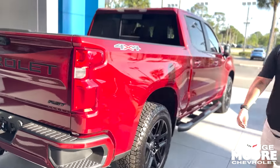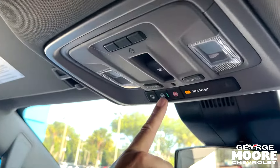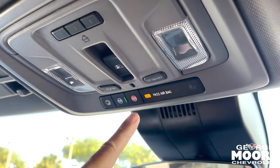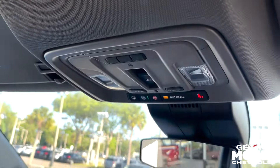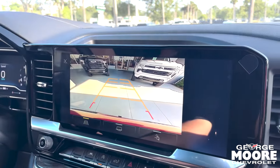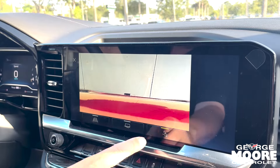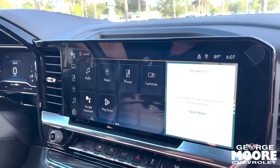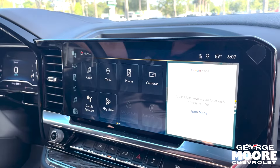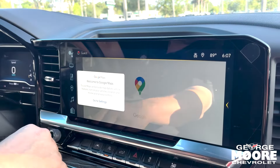Got your 4x4 badging on it right here. Let's hop inside and go over some of the really cool features. This Silverado has OnStar technology — you can push this button to talk to an OnStar representative. The SOS button will send emergency services to your GPS location. Beautiful 13.4-inch digital display with an HD backup camera — you can see behind you in HD and line up your trailer hitch by looking directly down at it. It's got wireless Apple CarPlay and Android Auto capabilities, where your smartphone projects on the screen wirelessly via Bluetooth. It also has Google Maps built into the truck with Google Assistant.